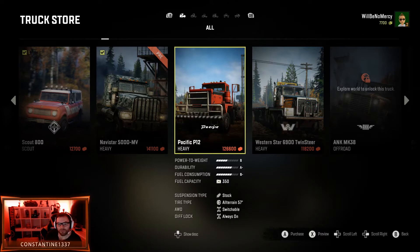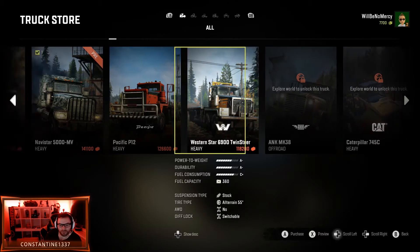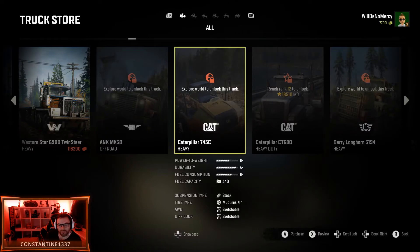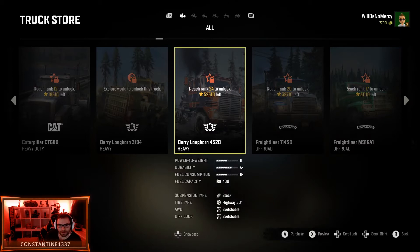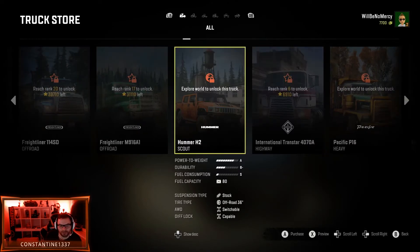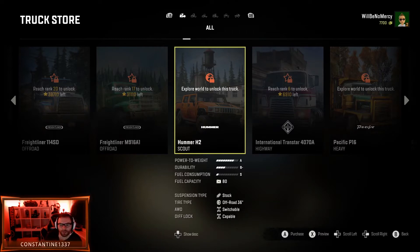Maybe the P12. Western Star — there's some seriously cool trucks here. These have all-terrain tires. Explore the world to unlock this truck. What the hell? That's a Caterpillar. Derry Longhorn — another Caterpillar. Damn, this one looks awesome. It comes with highway tires. Also some of these you can get by ranks. Hummer — I'm guessing this is really good at scouting. And I just need to explore to unlock that one.